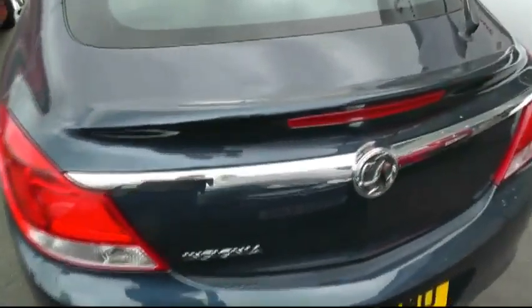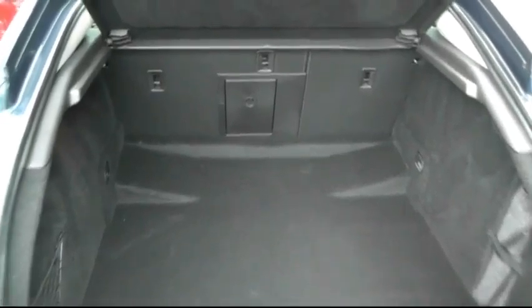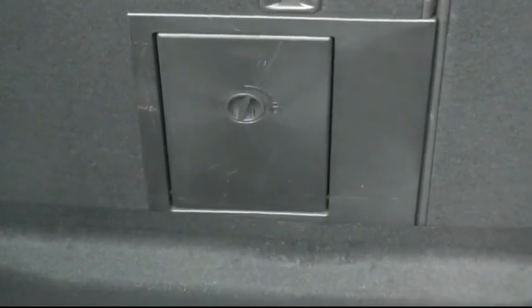As with all Insignia models, boot space is cavernous. It comes with a 60-40 split rear seat and also the ski hatch as well.